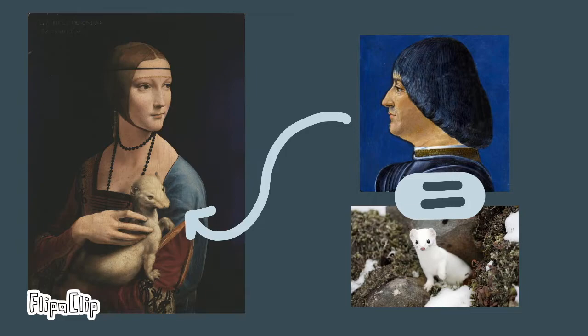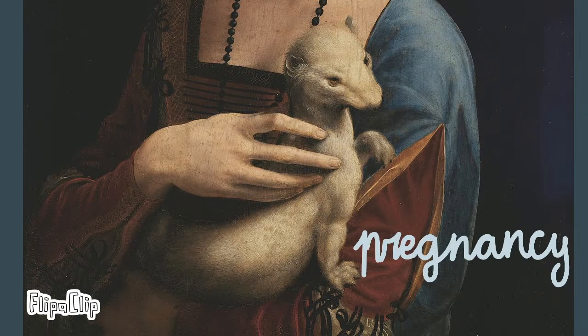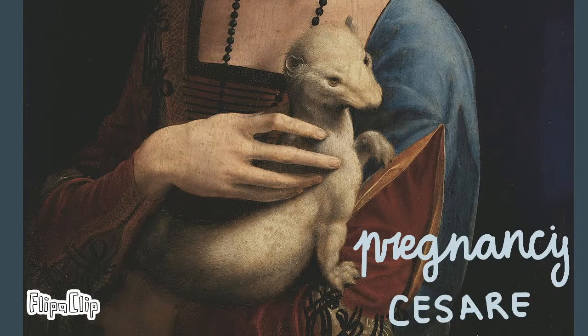Leonardo could not paint Cecilia and Ludovico together, because Ludovico was going to be married to Beatrice d'Este. Therefore, he is represented with an ermine. During the Renaissance, the ermine also represented pregnancy. The artist uses it to cover the pregnancy of Cecilia, who gave birth to their child.